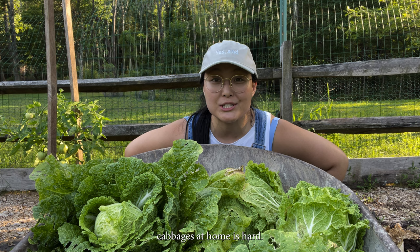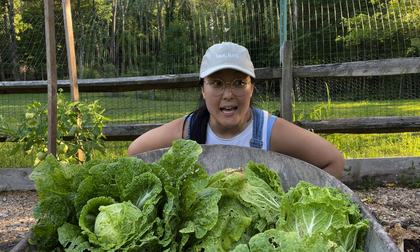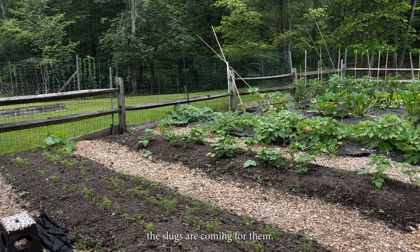Not gonna lie, growing your own napa cabbages at home is hard. Too wet, too hot, too dry. And even if you get all those things right, the slugs are coming for them.